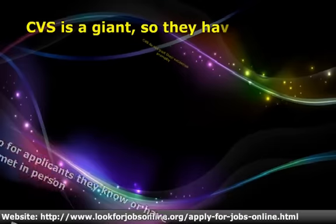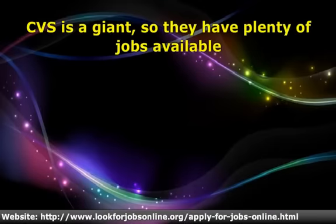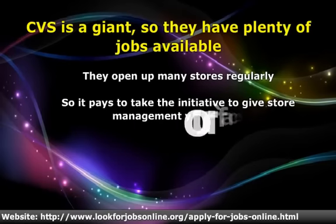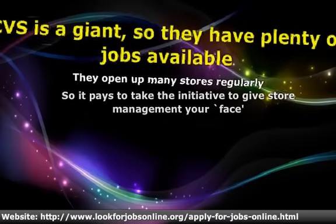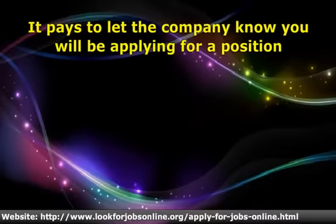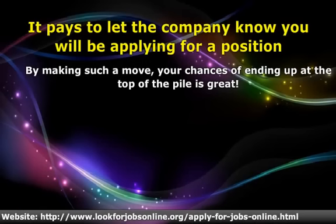CVS jobs are always plentiful with over 7,000 stores in the US and many new stores opening up all over the country. You can give yourself an edge over the competition by allowing store management to put a face to your name on the application. The whole idea these days with any retail company — and definitely before filling out a CVS online application — is to meet someone important at the company, let them know you are about to submit your info, so you have a better chance of getting your application to the top of the pile.